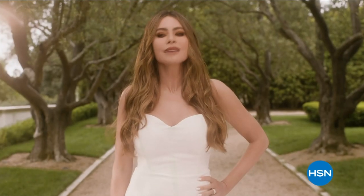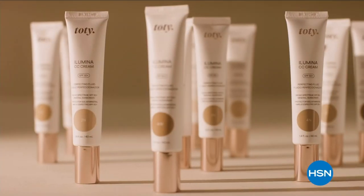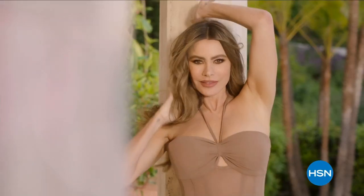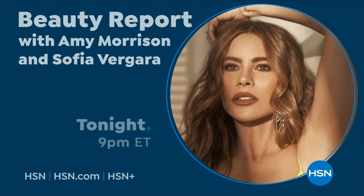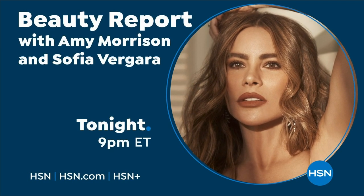Sofia Vergara introduces TOTI, her new range of advanced sun care made to protect skin from photo-aging and visible signs of sun damage, designed to enhance your beauty. Watch TOTI by Sofia Vergara, only on HSN.